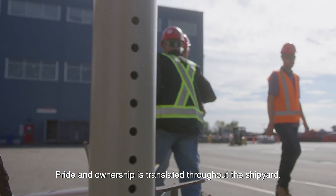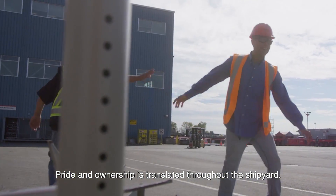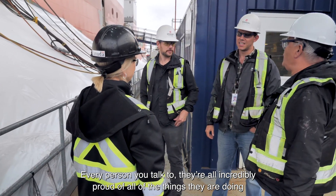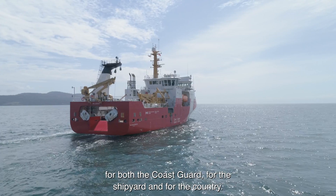Pride and ownership is translated throughout the shipyard. Every person you talk to, they're all incredibly proud of all of the things that they're doing for both the Coast Guard, for the shipyard, and for the country.